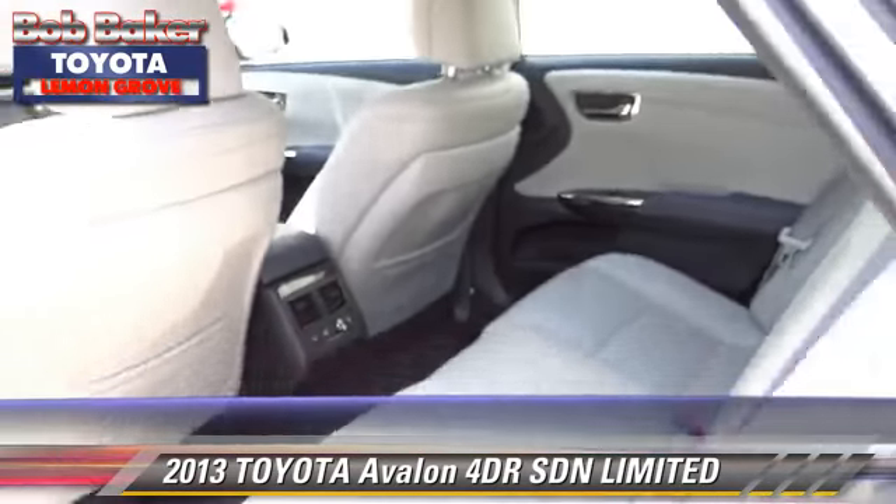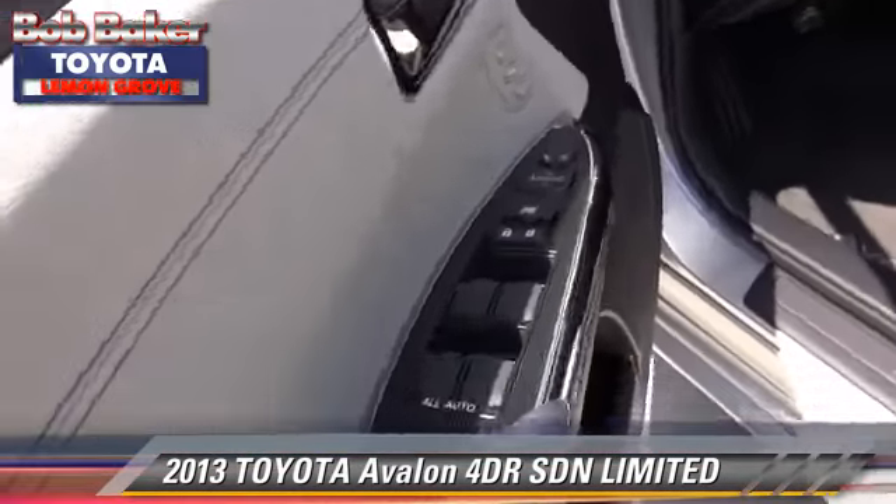The 2014 Toyota Avalon Limited. The new Toyota Avalon Limited.